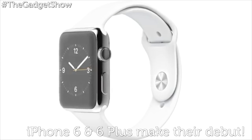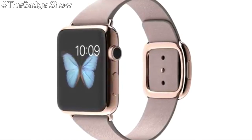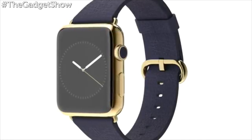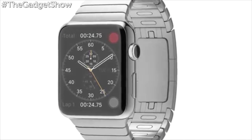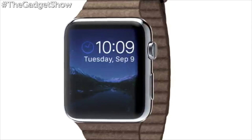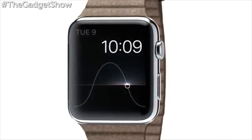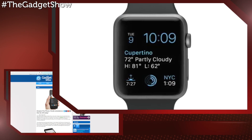The watch itself comes in two sizes — large and small — as well as three editions: Watch, Watch Sport, and an 18-karat gold edition, to cope with the vastly different wrist sizes we all have. When the Apple Watch launches early next year, it'll start at $349. If Apple can deliver what it's promised, we might just be looking at the new king of the smartwatches.